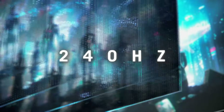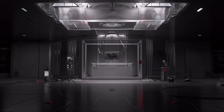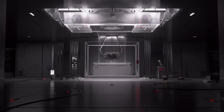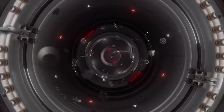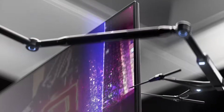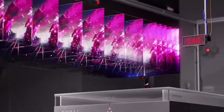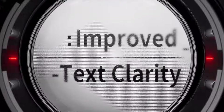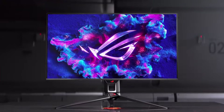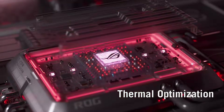As for the VG34VQ3B, the reviews are generally very positive. Some users mentioned that the curve takes a little getting used to, but that's expected with any curved monitor — it's like switching from a flat screen TV to a curved one; it just takes time for your brain to adjust. Overall, the VG34VQ3B seems to be a solid choice for both productivity and gaming, especially if you're looking for that immersive ultrawide experience without breaking the bank.